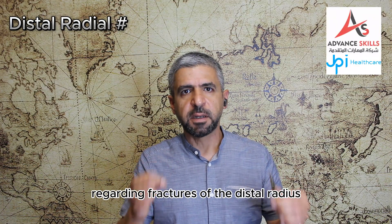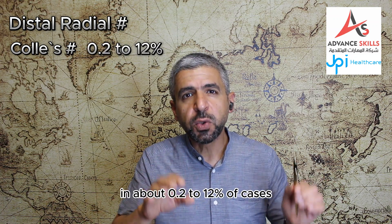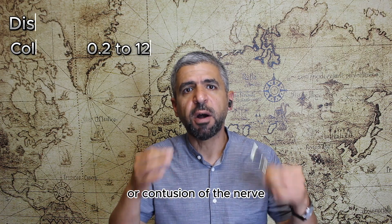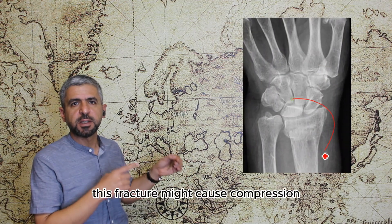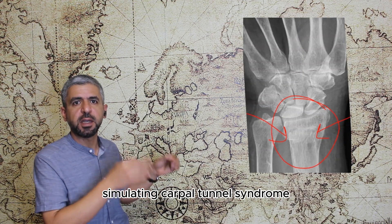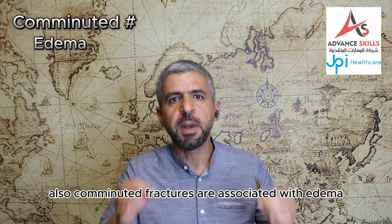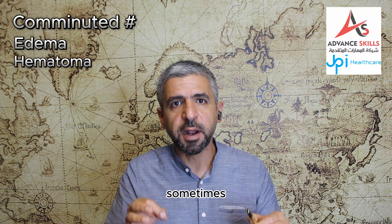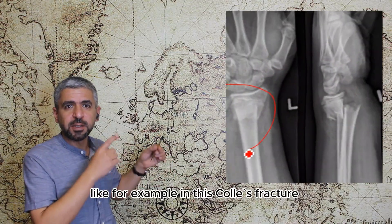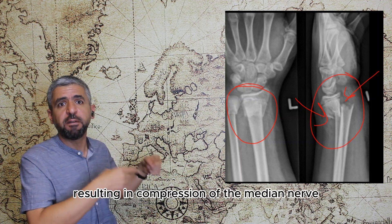Regarding fractures of the distal radius, Colles' fracture will be associated with median nerve involvement in about 0.2 to 12% of cases, in which there will be laceration or contusion of the nerve. This classic example of Colles' fracture shows how this fracture might cause compression, laceration or contusion of the median nerve simulating carpal tunnel syndrome. Also, comminuted fractures are associated with edema and hematoma causing mass effect on the nerve, and sometimes it is caused by callus formation or bone deformity. In this Colles' fracture example we can see a hematoma resulting in compression of the median nerve.